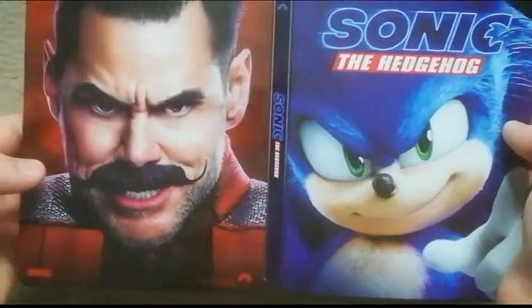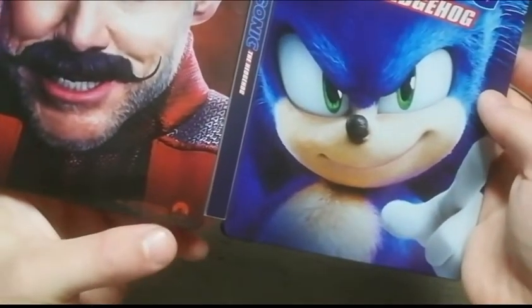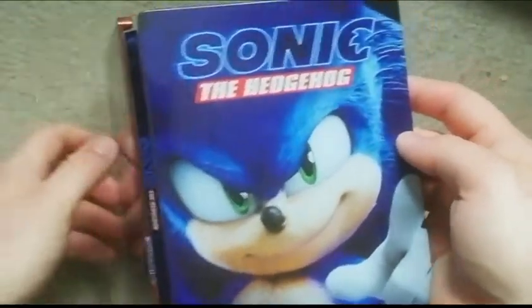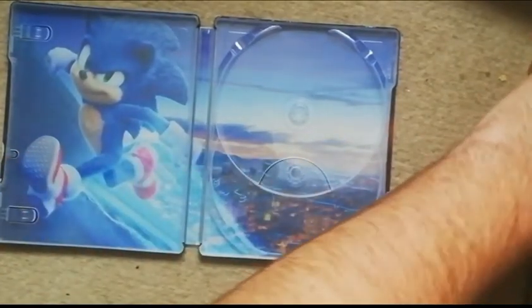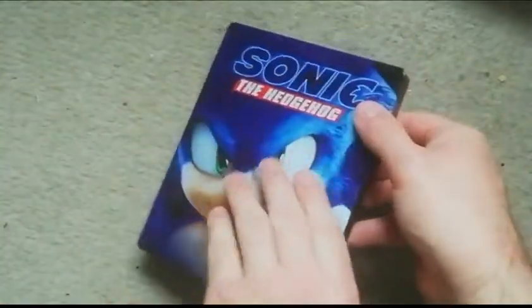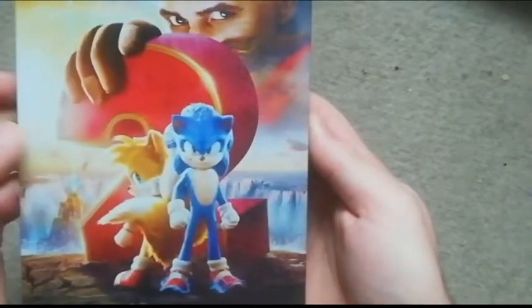Robotnik is played by Jim Carrey. You've got the Sega logo and all the studio credits. It's a nice steelbook — can't complain about the steelbook itself, just the discs, but that's not the reason I bought it. We'll put that to one side and have a look at part two.